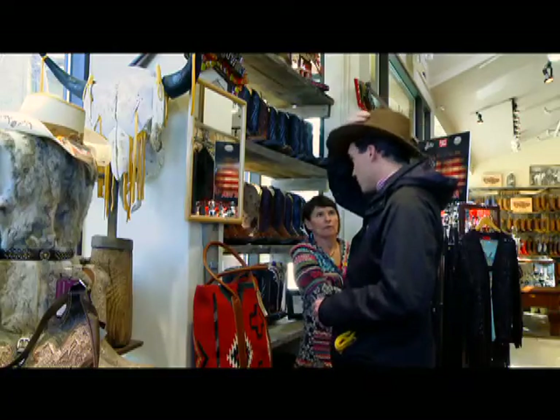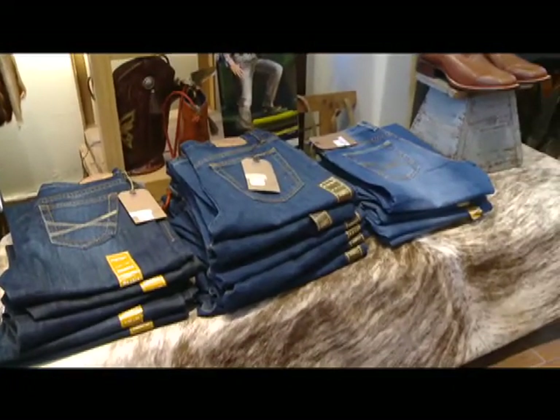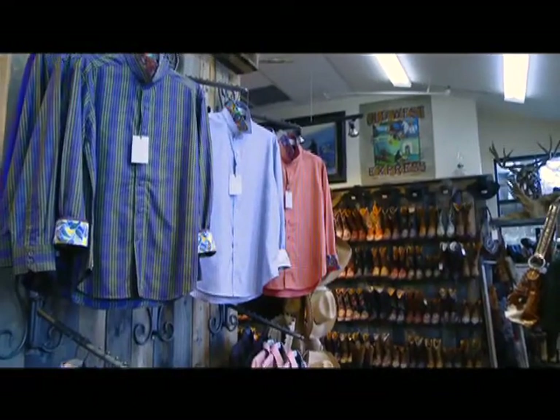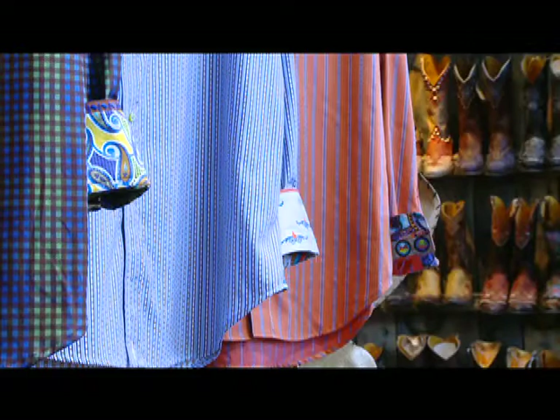For you cowboys out there, we offer premium denim jeans ranging from Robert Graham to True Religion, as well as Stetson jeans for men. We've also got a great selection of Robert Graham shirts as well as Ryan Michael shirts.